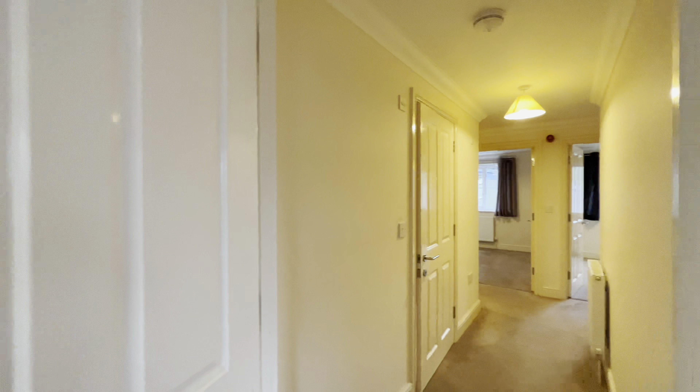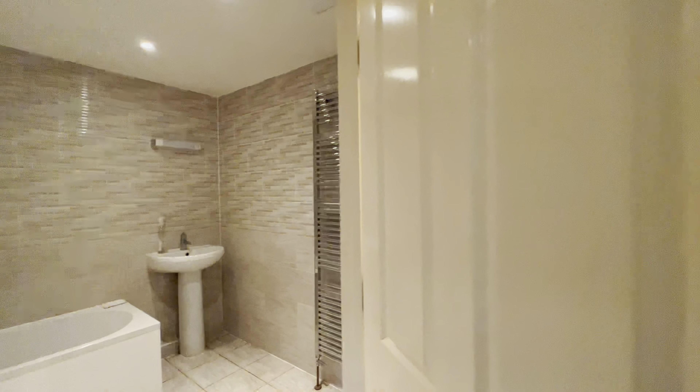From the kitchen as we continue around to the right hand side, this is the internal hallway. And on your first left hand side is this really spacious bathroom.